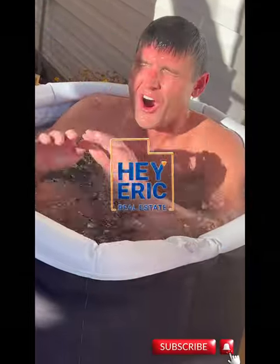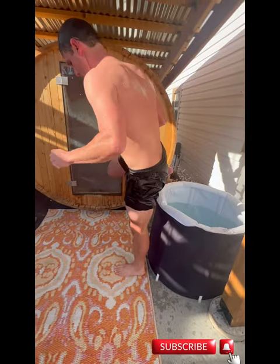Hey everyone, Eric Gardner here. Last year we got a barrel sauna and we've loved it so far. We also got a cold plunge and we figured I'd go deep on the human protocol of an hour of contrast therapy in the sauna and cold plunge.